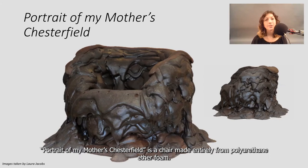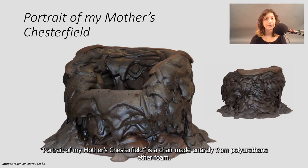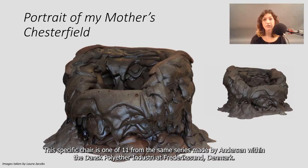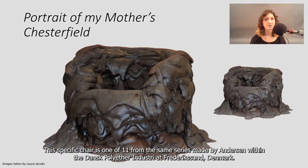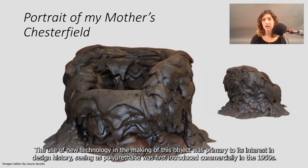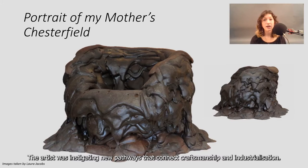Portrait of My Mother's Chesterfield is a chair made entirely from polyurethane ether foam. It was conceived by hand by the Danish design artist Gunnar Arger Andersen between 1964 and 1965. This specific chair is one of 11 from the same series made by Andersen within the Dansk polyethylene industry at Frederiksund, Denmark. The use of new technology in the making of this object was primary to its interest in design history, seeing as polyurethane was first introduced commercially in the 1950s. The artist was instigating new pathways that connect craftsmanship and industrialization.